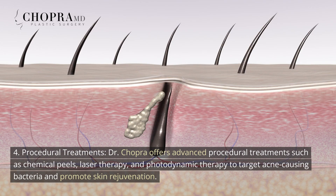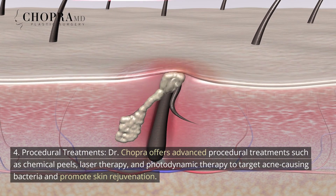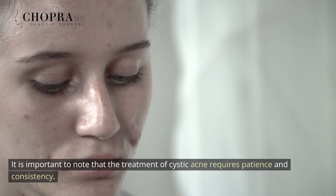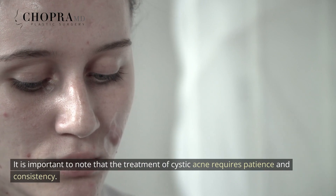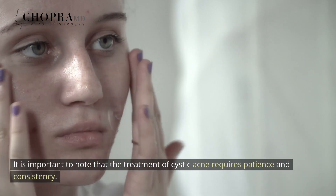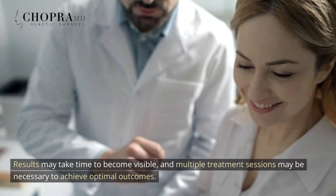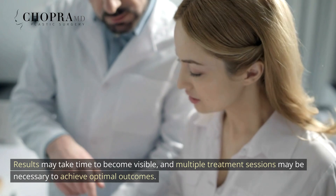4. Procedural Treatments — Dr. Chopra offers advanced procedural treatments such as chemical peels, laser therapy, and photodynamic therapy to target acne-causing bacteria and promote skin rejuvenation. It is important to note that the treatment of cystic acne requires patience and consistency. Results may take time to become visible, and multiple treatment sessions may be necessary to achieve optimal outcomes.